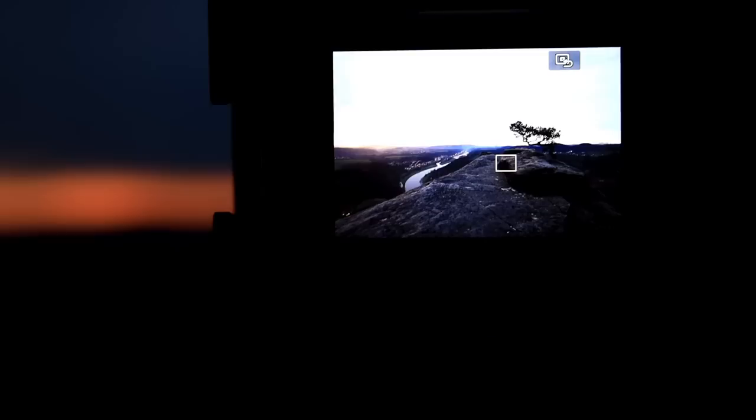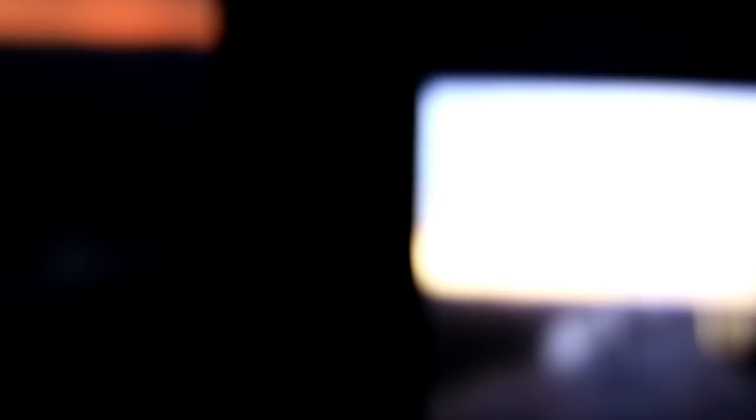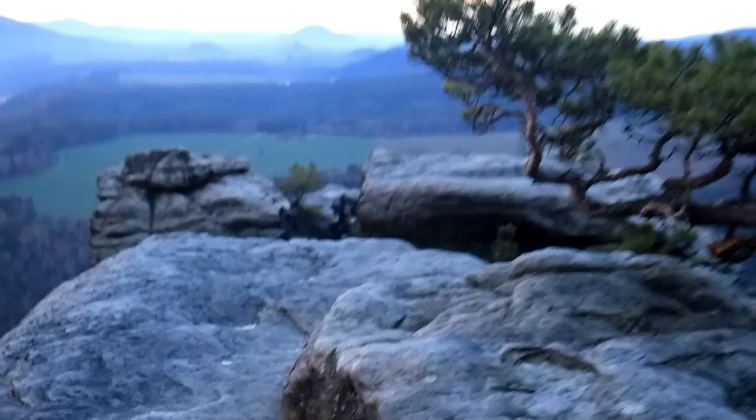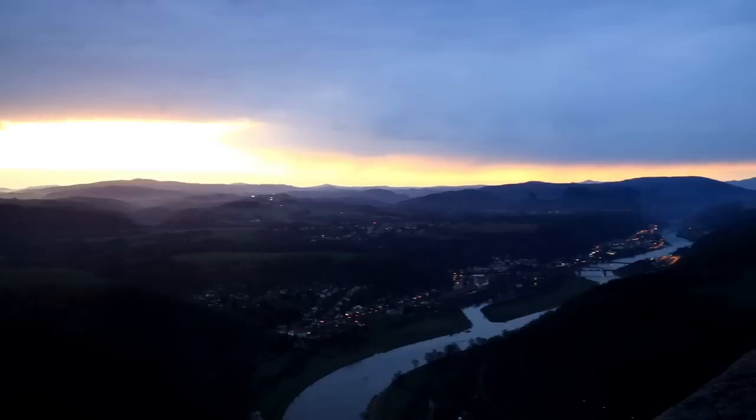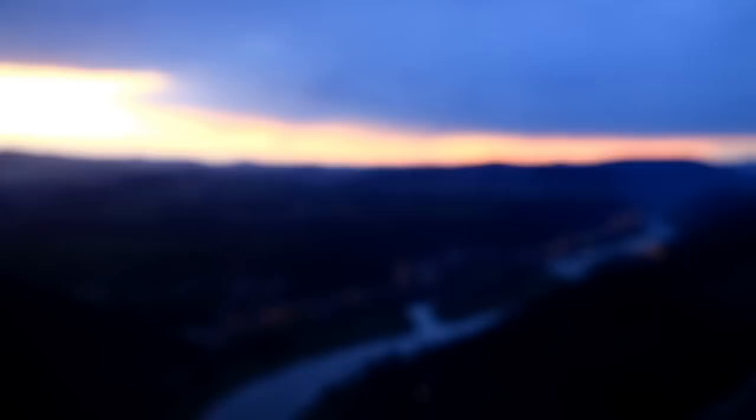Ich werde jetzt meinen ersten Shot machen mit dieser Einstellung und von dieser Perspektive. Ich bin auf 16 Millimetern, um hier diese schöne Landschaft vollends einzufangen. Ich bin im Landscape-Format, also quer, um so viel wie möglich Landschaft zu zeigen. Ich wundere mich ein bisschen – da hinten sieht es tatsächlich ein bisschen nach Regen aus. Ich bin gespannt, ob das hier heute noch was wird, ob es wirklich nochmal aufreißt.